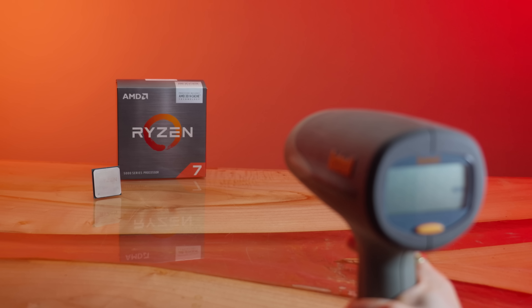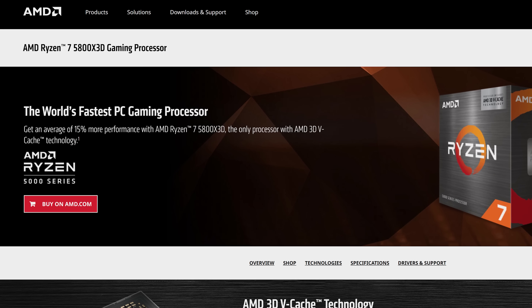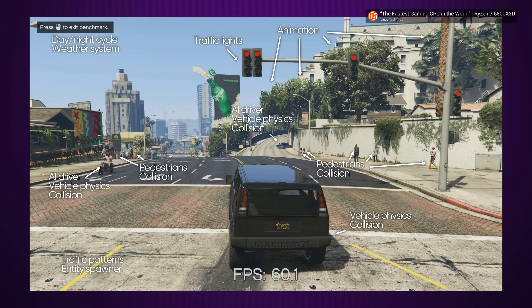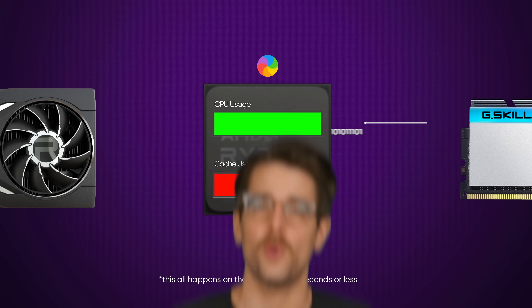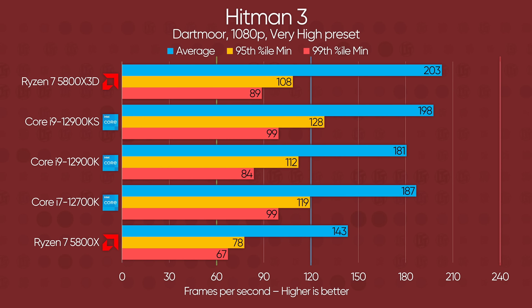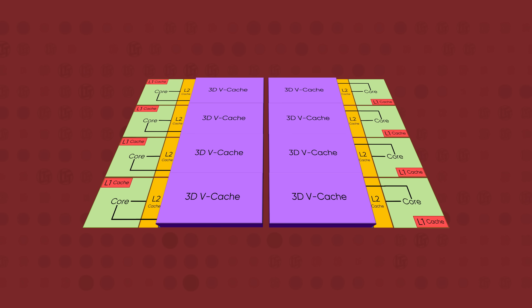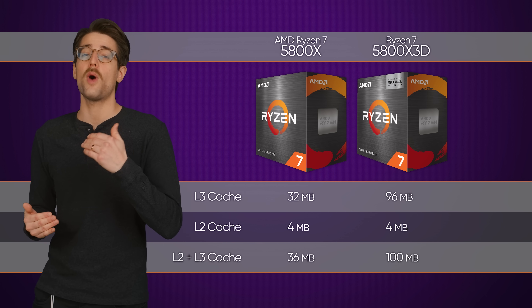AMD markets the 5800X3D — the only consumer chip featuring 3D vCache at the time this video was written — as a gaming powerhouse. And it does turn out that having additional CPU cache makes a significant difference in gaming performance. Having more cache space means that the graphics card doesn't have to wait around as long for data from the CPU. Without that additional cache, your CPU needs to go back and grab data from your RAM more often, which takes time. Benchmarks have consistently shown performance benefits across the board compared to both AMD and Intel chips that don't utilize vertical cache. While the original 5800X contained 32 megabytes of level three cache, the 5800X3D increases that number to a whopping 96 megabytes.